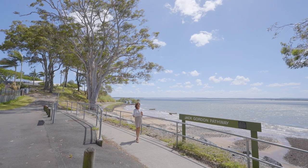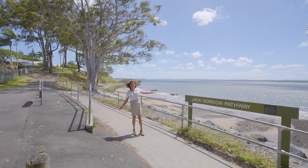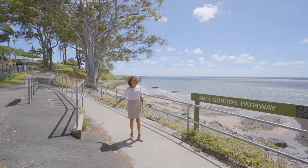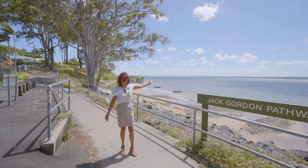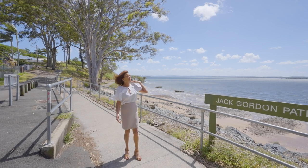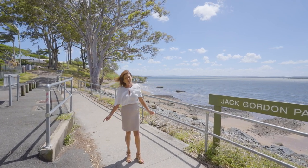This home is in such a beautiful location. Only five minutes to the water, walking distance to the golf course, the hotel, over to the islands, fishing, beautiful bay breezes — perfect life.